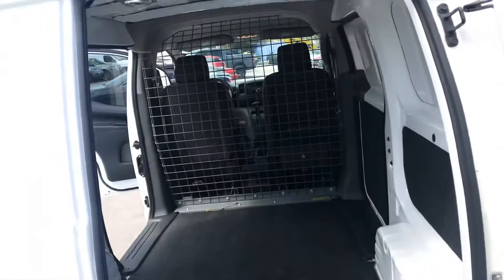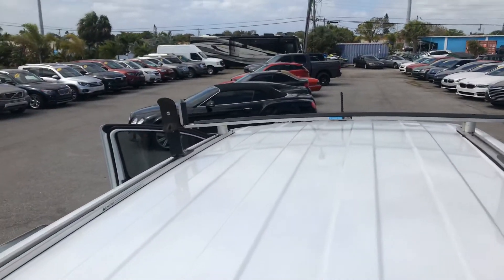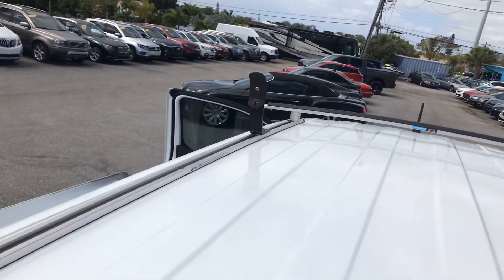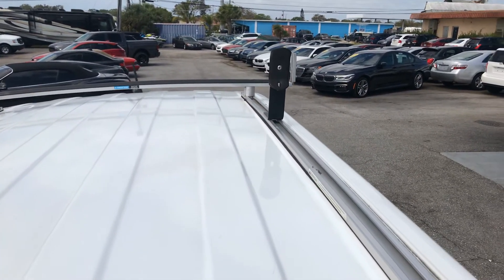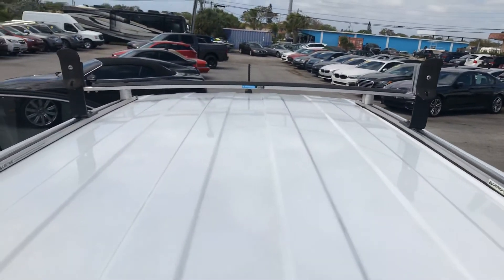We'll look up on the roof here real quick. Roof's in excellent condition — no rust, no big dents. Classic Cars of Palm Beach, 2017 Nissan NV200.